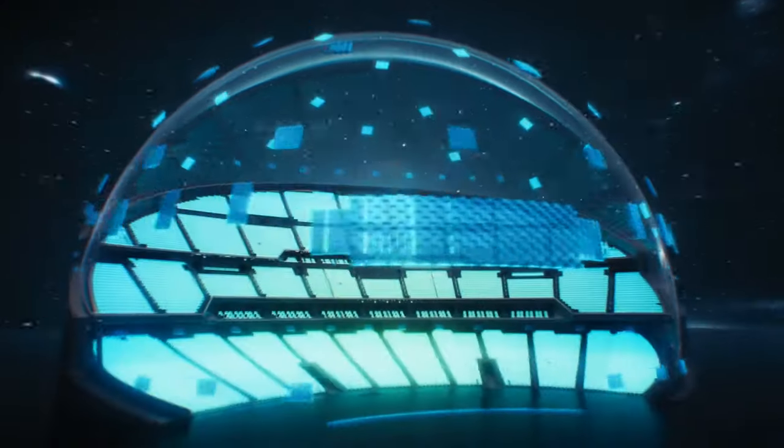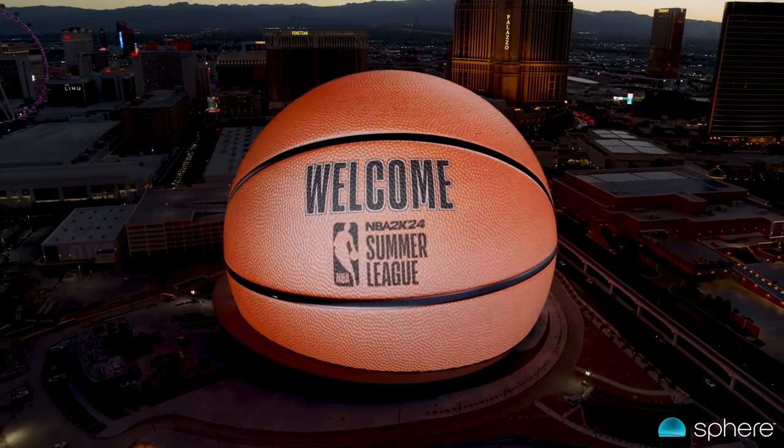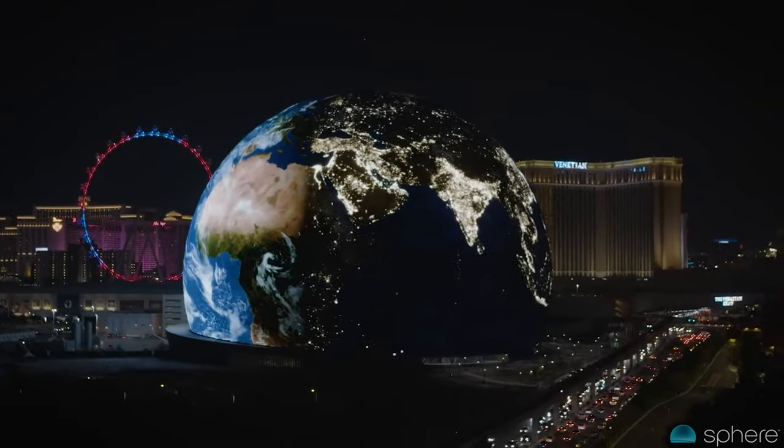Packed with new technologies in 3D audio and immersive 4D experiences, it could transform the entertainment industry. With a price tag of $2.3 billion and containing 17,500 seats, it is unlike anything anywhere else on earth.